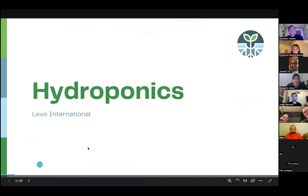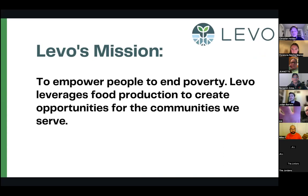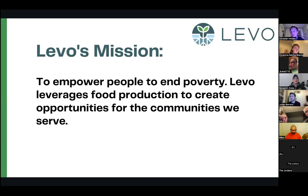My name is Christian Heiden and I'm the founder of LEVO International. LEVO is a social enterprise non-profit organization, and our goal is around empowering people for poverty reduction. Our critical leverage point is food and food production, primarily hydroponic farming. LEVO started as the extension of my Eagle Scout project in high school — I was looking for a project that would be international and impactful, and I stumbled upon hydroponics and specifically a type called simplified hydroponics back in 2016.